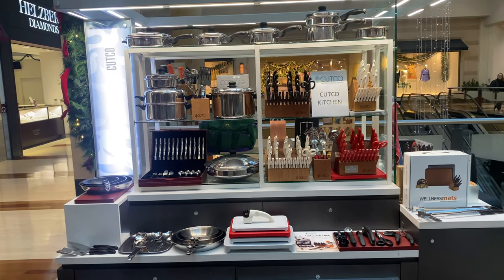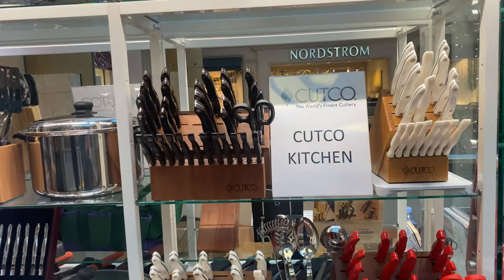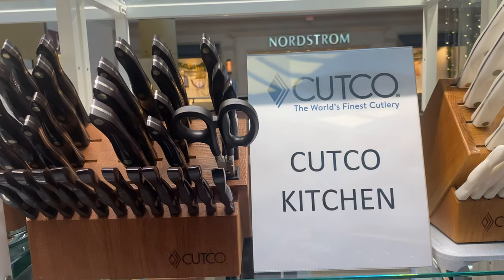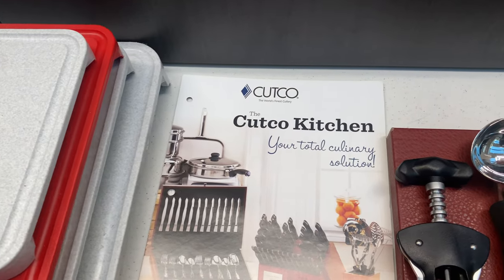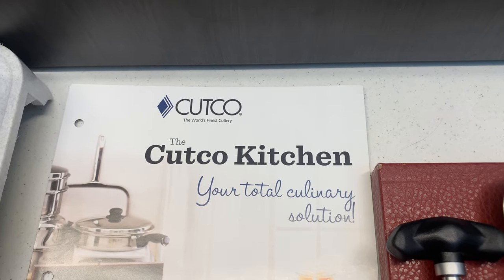All right everybody, Cutco Mike here, my knife guy, and we're gonna do a walk through of what the Cutco Kitchen is. If you know me and you've been on my Cutco client list or maybe you've been watching my videos for a long time, you've heard the term the Cutco Kitchen. This is a program that a lot of the top reps really helped influence Cutco to push its belief in.